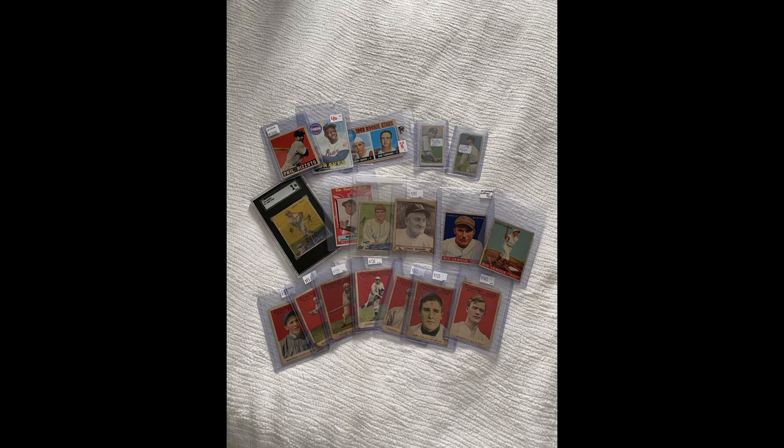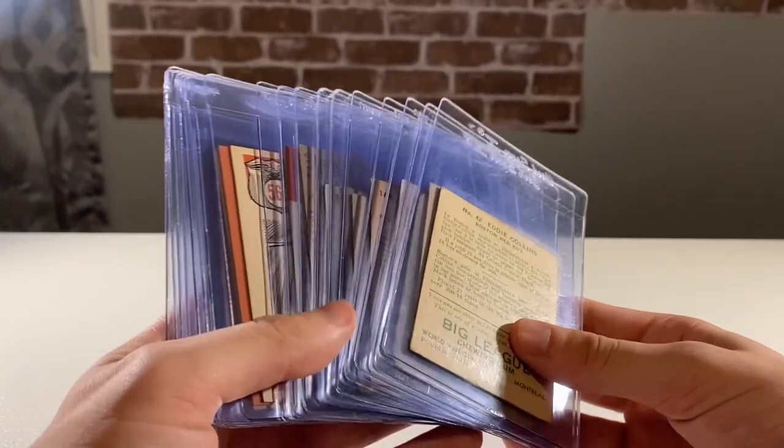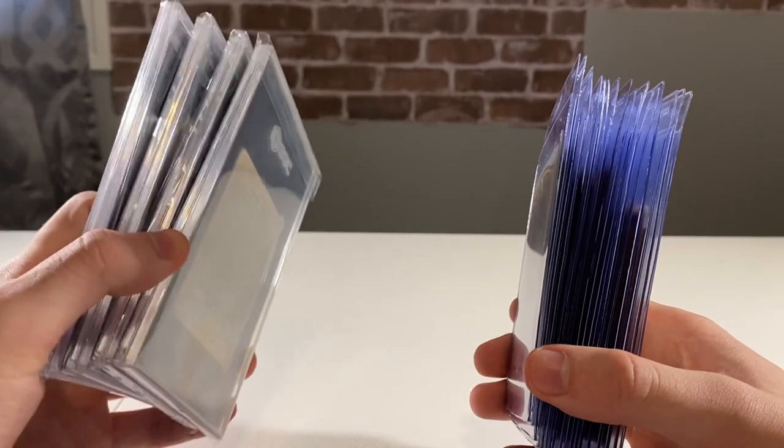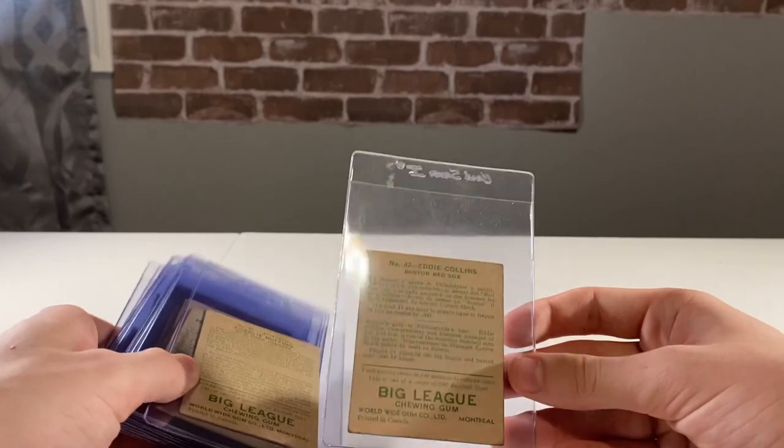Also picked up the '59 All-Star Mays, a couple of Goudeys, some nice Worldwide Gums, the '40 Playball Honus Wagner, and a nice little lot of Cracker Jack commons. Let's take a look at some of the stuff I got on the second day. Like I said, a whole bunch of raw cards, and I managed to get a couple more slabs. Let's go through them.